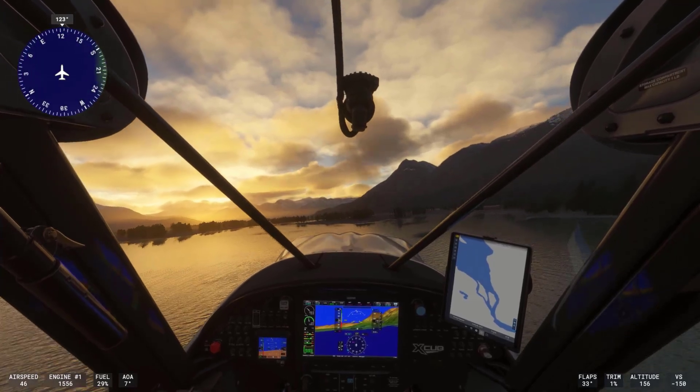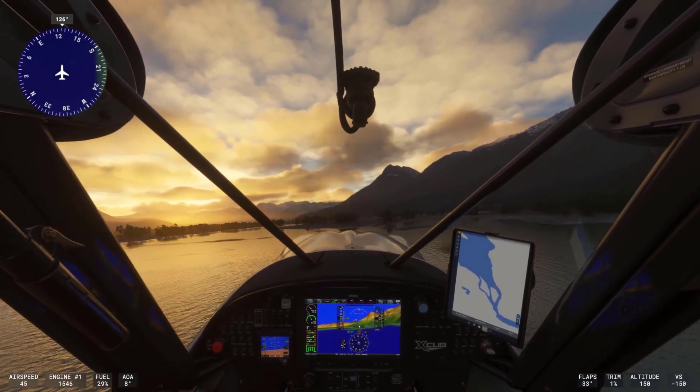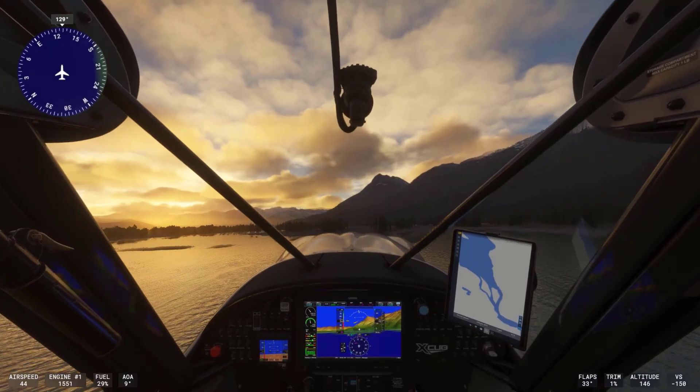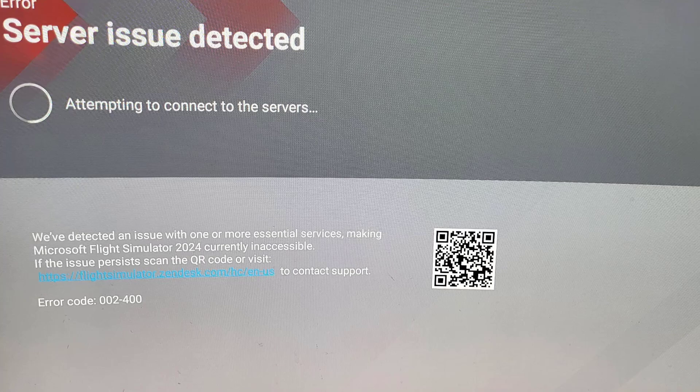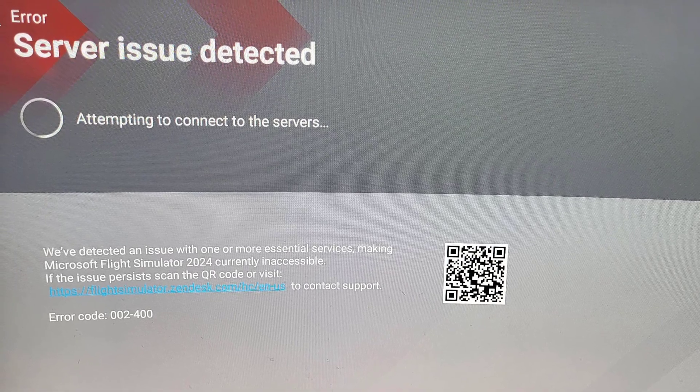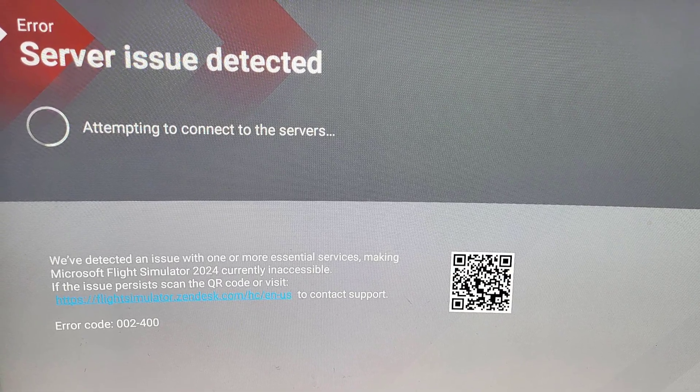The launch of Microsoft Flight Simulator 2024 today has encountered some issues, with players experiencing problems getting past the loading screen. I tried to go live with the game launch but got stuck at 97%, while others are stopped at lower percentages.